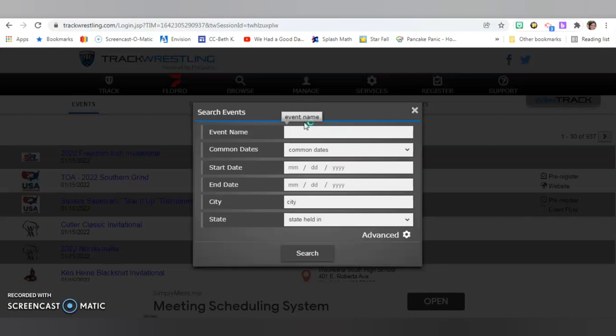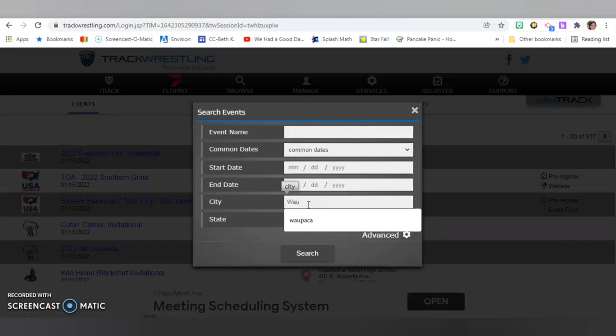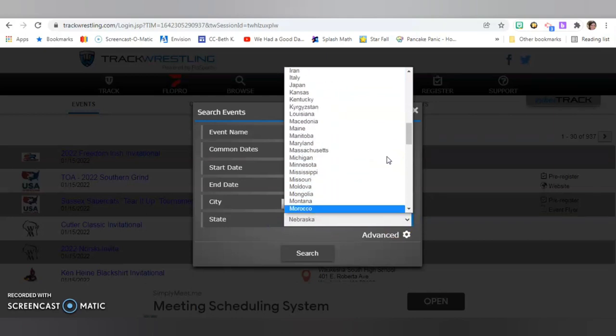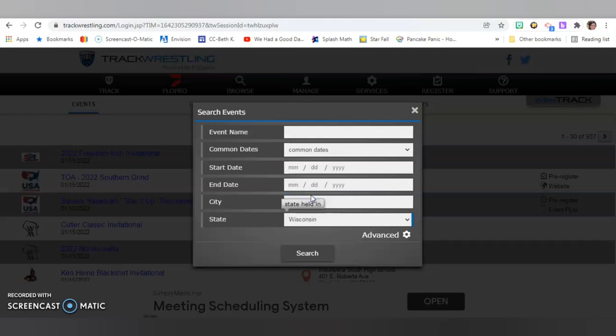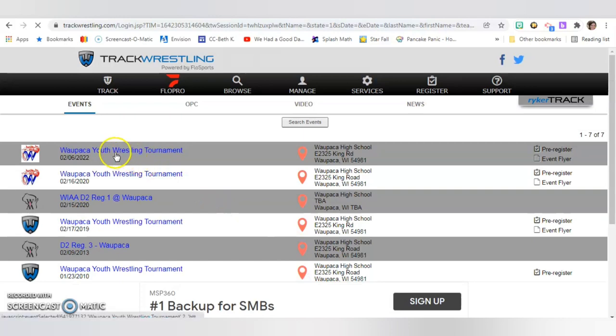Here you can type in as much or as little information as you'd like to find the tournament you're looking for. If I was going to sign up for our next one in Waupaca, I'm going to start by typing in Waupaca and changing the state to Wisconsin. With just this little bit of information, it will most likely pop right up. You can see the Waupaca Youth Tournament pops right up — double-check it's the right year, since they also have a previous one from 2020.